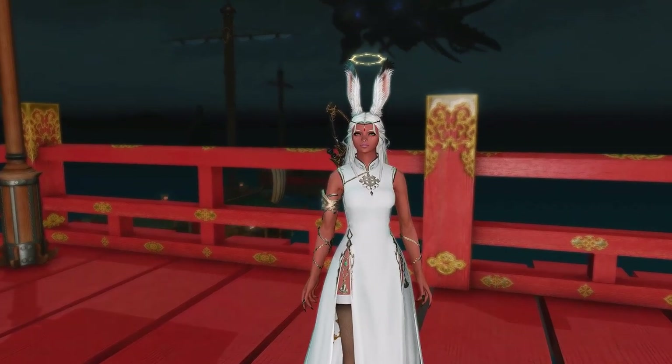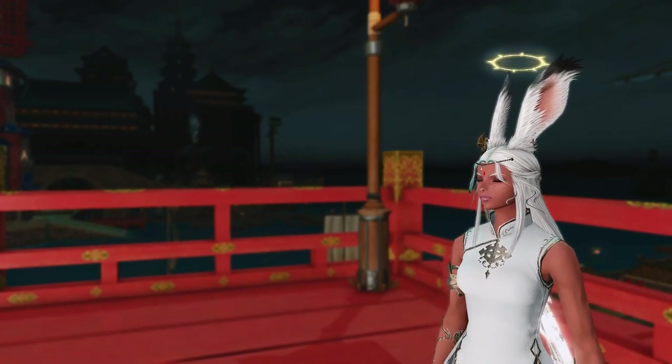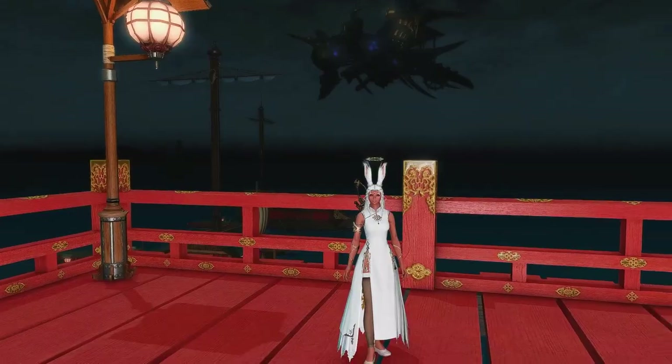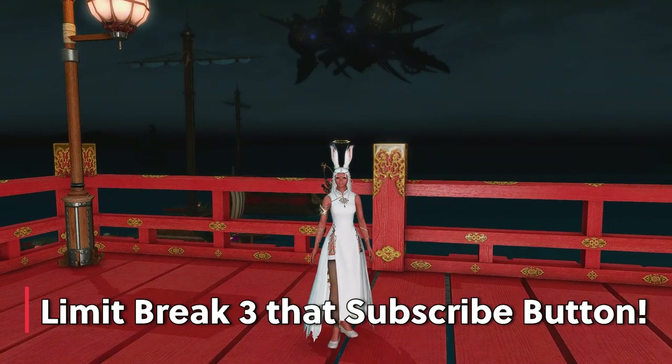What's up, guys? My name is Stefan Ash, and I have another Final Fantasy guide for you. Today we're going to be talking about the Mog Station and the optional items in Final Fantasy XIV, and when and why you might be wanting to purchase some of these things. If you get any value out of this video, don't forget to limit break through that subscribe button down below.